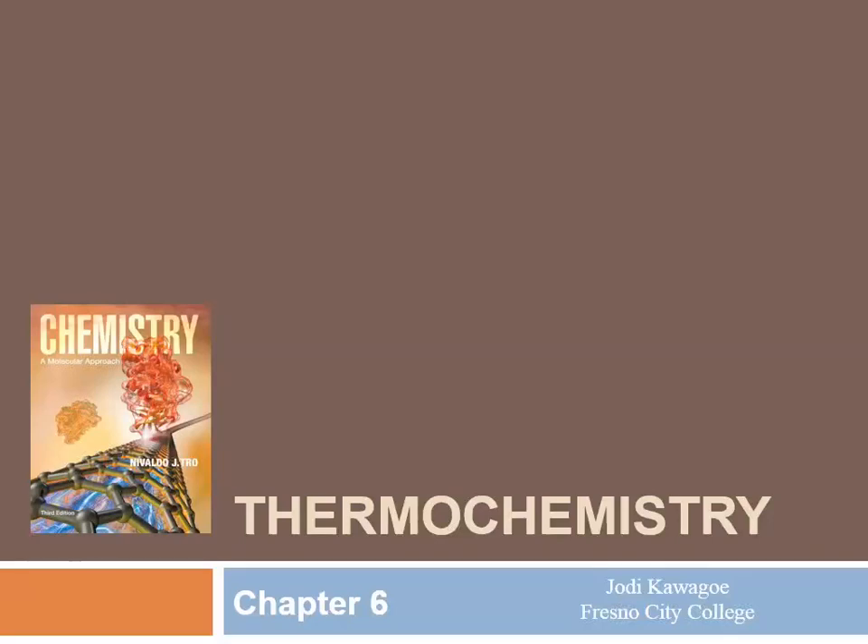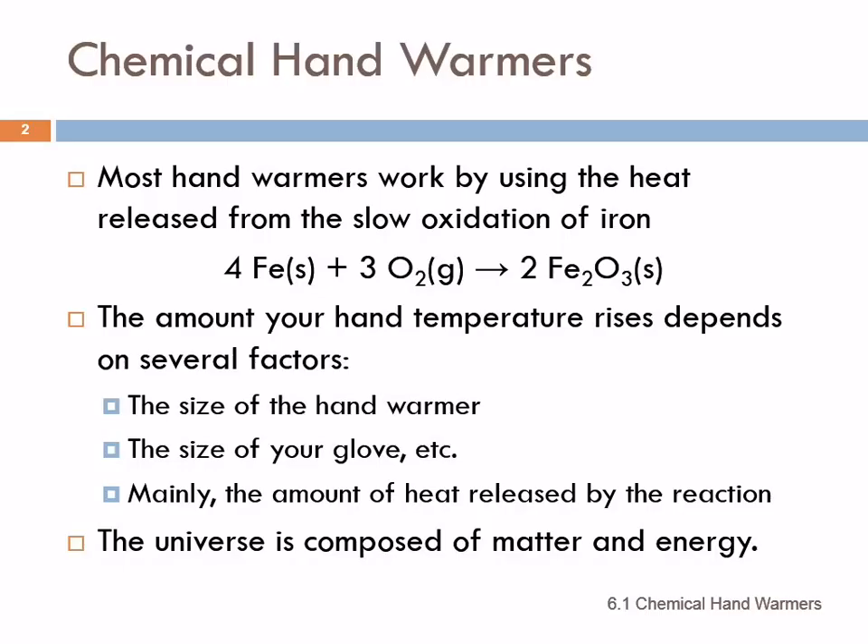Chapter 6 is about thermal chemistry — its relationship with energy, and specifically with heat. You've probably seen chemical hand warmers. Most of them work by using the heat released from the slow oxidation of iron. There's a little pouch with finely divided iron inside, and when it's broken and oxygen comes in, it slowly oxidizes according to this chemical reaction.